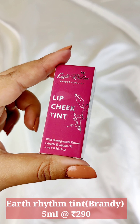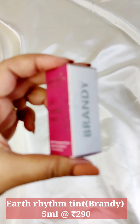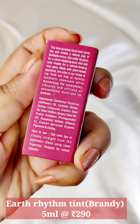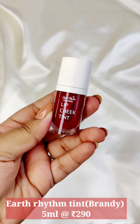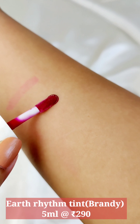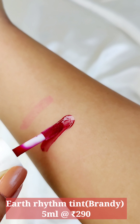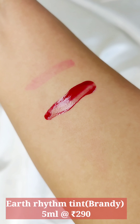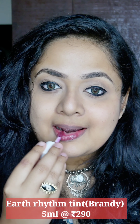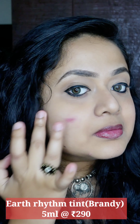Then I tried the Lip and Cheek Tint by Earth Rhythm. This is one of their best sellers and the shade I have is Brandy. This one is like a liquid tint, very much similar to Korean lip tints. It comes in a nice plastic bottle with a small doe-foot applicator. It's not a shade you can really build up because it has a viscous, liquid-like texture. It has a very nice fragrance and is very soothing on the lips. It's good even for dry lips — it doesn't dry out, and it doesn't really leave behind a stain.